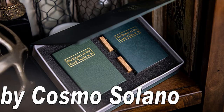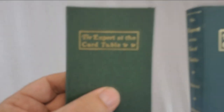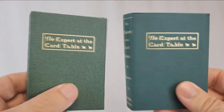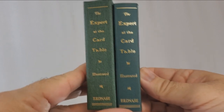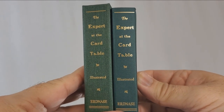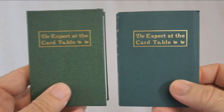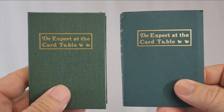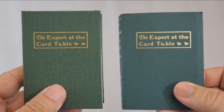This is the Erdnase tribute deck, and I actually have two different versions for you to look at — the paperback and the hardback. These are the Figure 25 playing cards and they are a tribute to Erdnase and his most famous book, The Expert at the Card Table. Not only do these decks include illustrations from the book, but every single deck is uniquely wrapped to look like a mini replica of the book. There is a paperback version that's $18 and a hardback version that is $46.